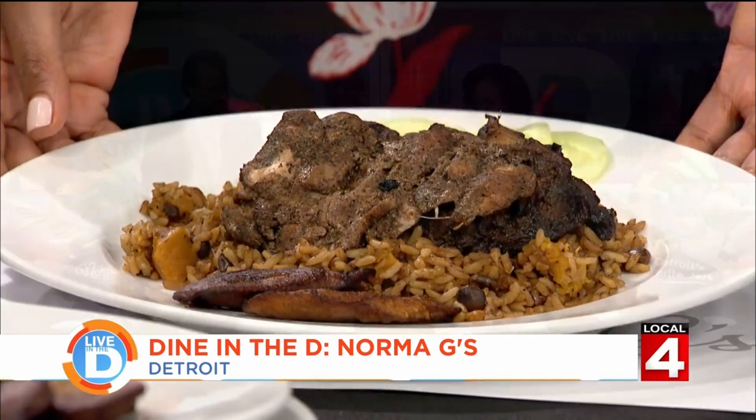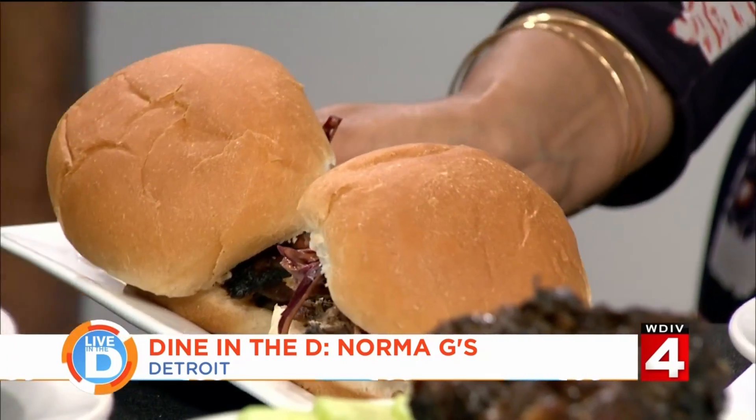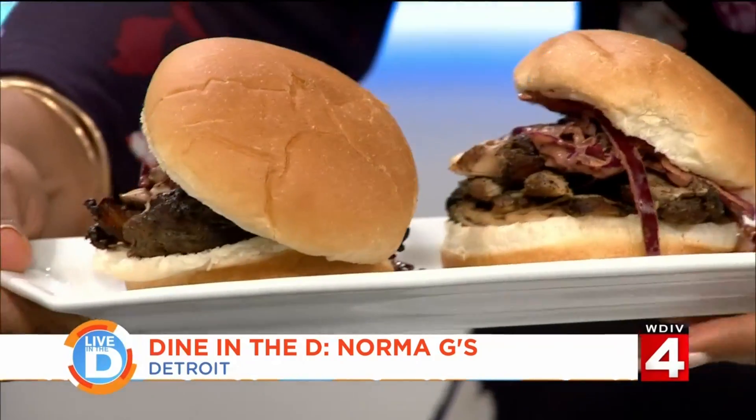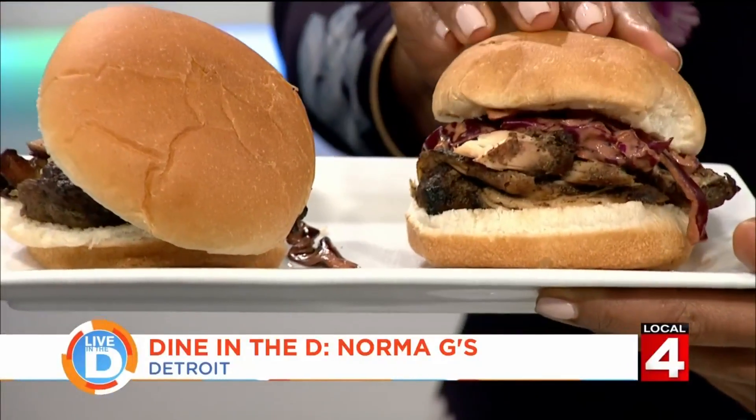And then we obviously have our jerk chicken sliders — we do that with a chipotle slaw. Look at that. Let me lift this up so you can get a shot of this. This looks amazing. Brandon is over across the studio and he's just transfixed — hypnotized by that.